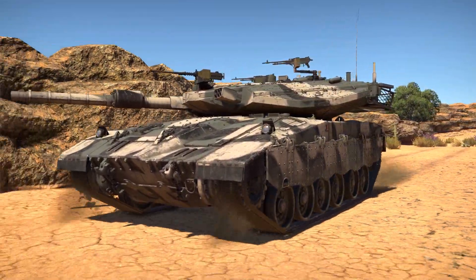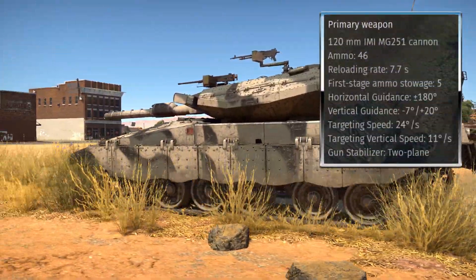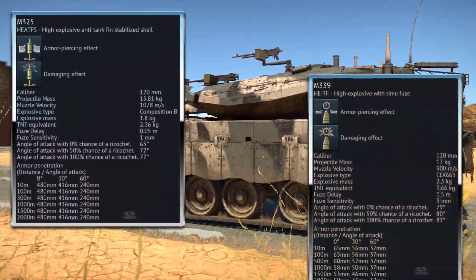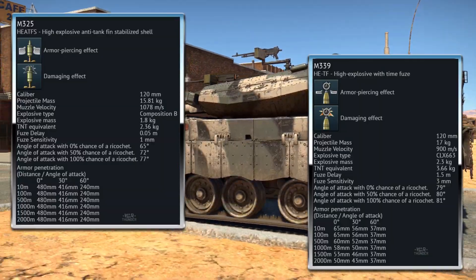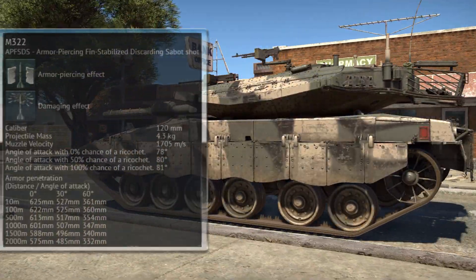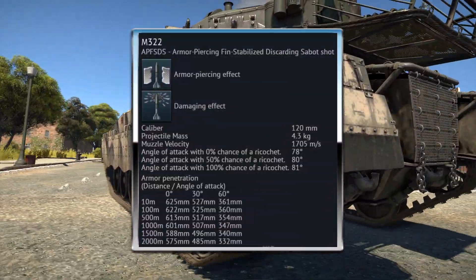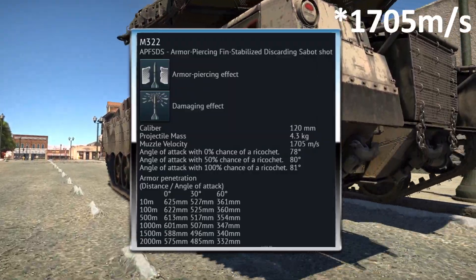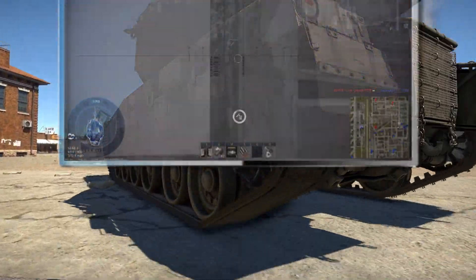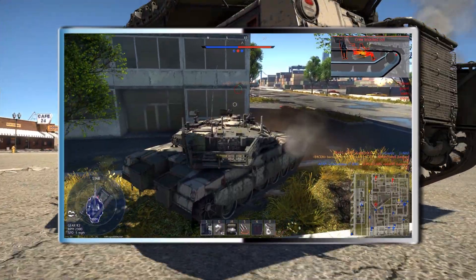Starting with the new main gun, this is a 120mm MG251 cannon with availability to use HeatFS, HEFT, and APFSDS — the first two of which are stock rounds. The APFSDS round is a Tier III modification with up to 625mm of penetration and a muzzle velocity of 1,704 meters per second. Currently this is the highest penetrating tank round in War Thunder, so it won't have many issues facing even the most armored MBTs on the battlefield.